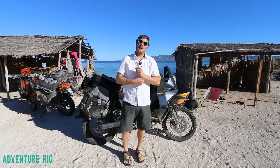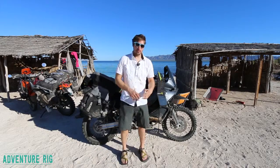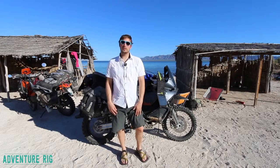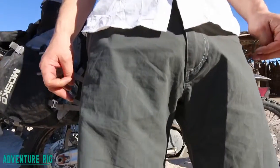I'm Tyson with Adventure Rig, and Callie and I are on our motos down here in Mexico. I brought the Kool Rambler 10-inch shorts. This has been an essential piece of gear to have on this trip, where it's been really sunny and super hot.